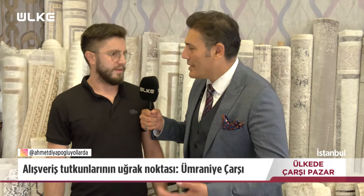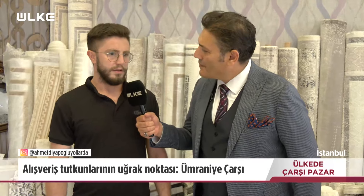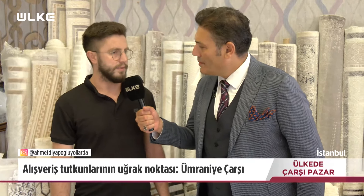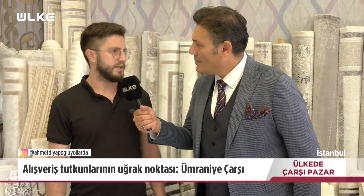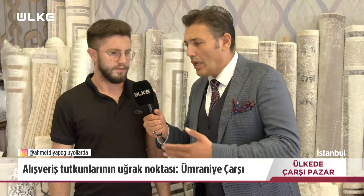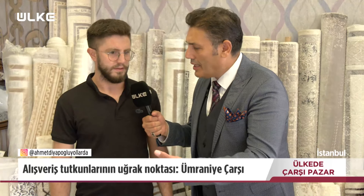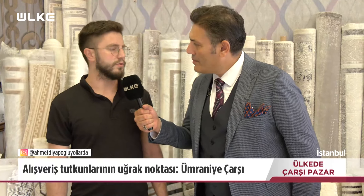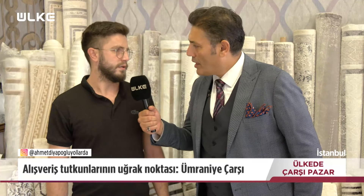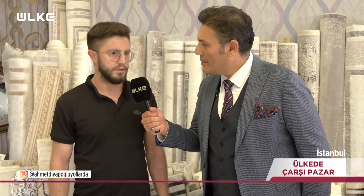Halı alırken tüketicilerimiz nelere dikkat etmeli? Bizim halılarımız makinede yıkanabilir, 30 derecede yıkamaları lazım, yumuşatıcı kullanmadan, sıkma yaptırmadan rahat bir şekilde yıkayabilirler. Halılarda hangi lekeler daha çok çıkar? Normalde lekelerin yaklaşık %80'i çıkar. Uygun yıkama koşullarıyla tüm lekelerin %80'i çıkar.